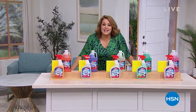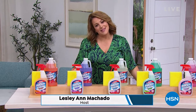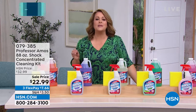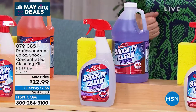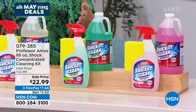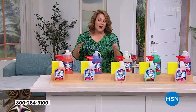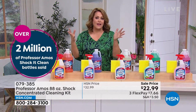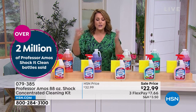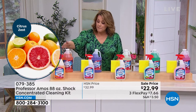This Saturday on HSN — Shock It Clean is one of the best-selling multi-purpose cleaners in the history of HSN, courtesy of Professor Amos, who has delighted us for years dancing his way into our hearts with clever products that help us work smarter, not harder. We have the mega bundle — the 88-ounce bundle. You can use it on anything you can get wet: floors, laundry, upholstery, outdoor furniture, indoors and out.